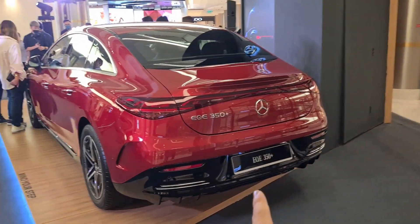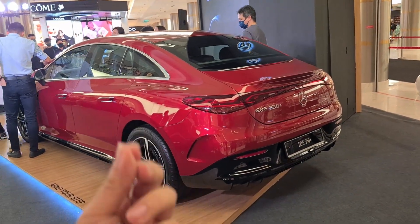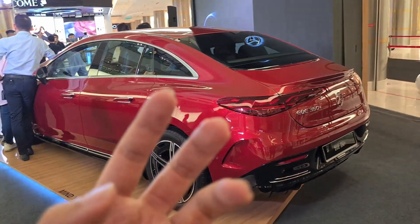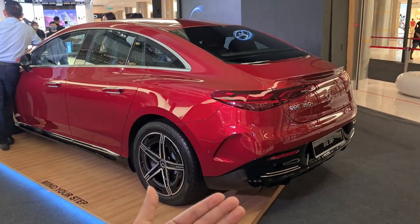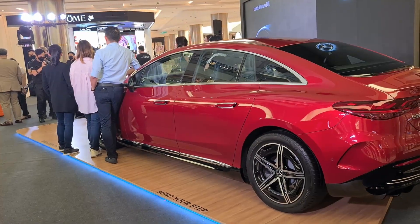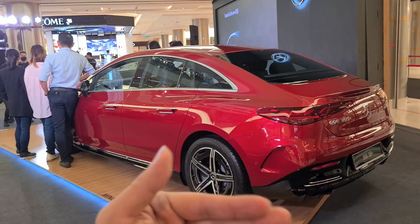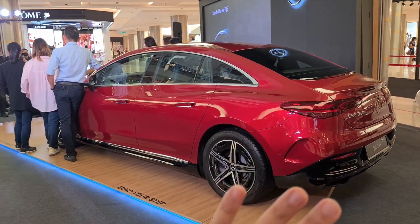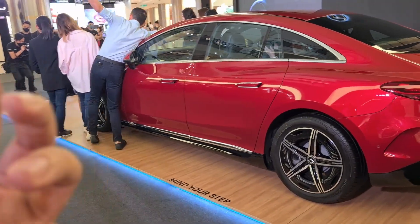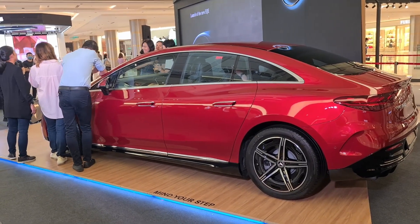The badge says EQE 350 Plus — the '350 Plus' denotes the positioning or power rating of the car. This is the only variant of the EQE for sale in Malaysia. It packs 292 horsepower and has a maximum rated cruising range of up to 670 kilometers. That 292 horsepower puts the EQE roughly at the same power rating as the E350 or C350 regular petrol model — that 290 to 300 horsepower bracket.